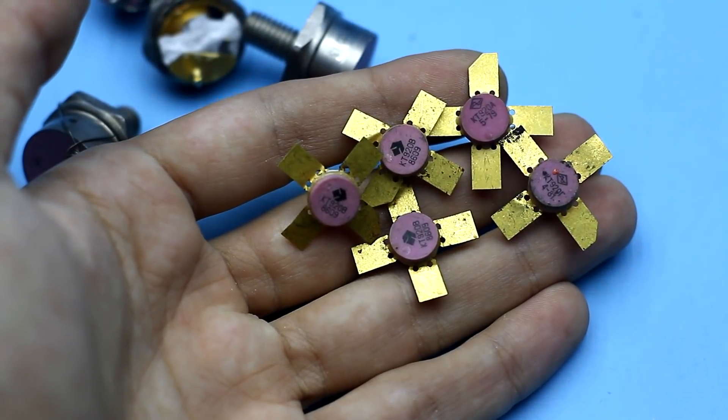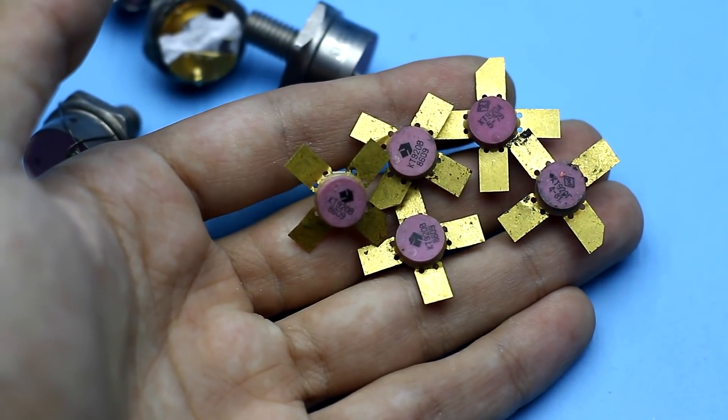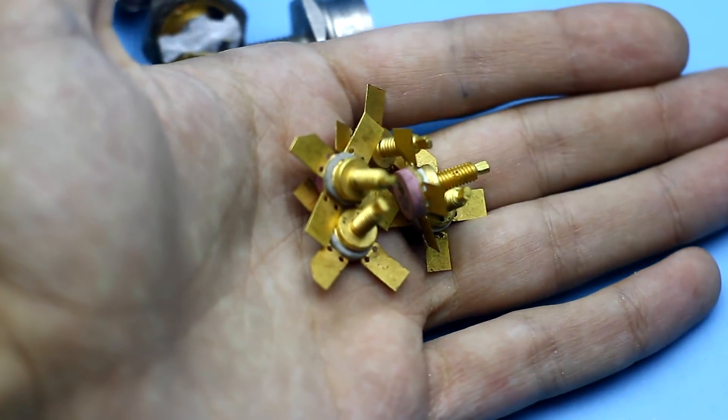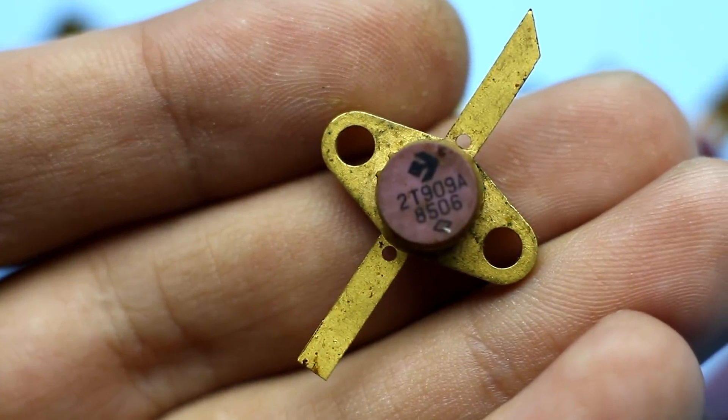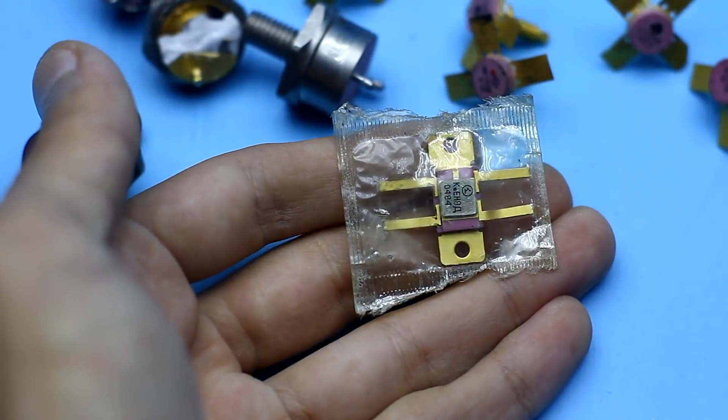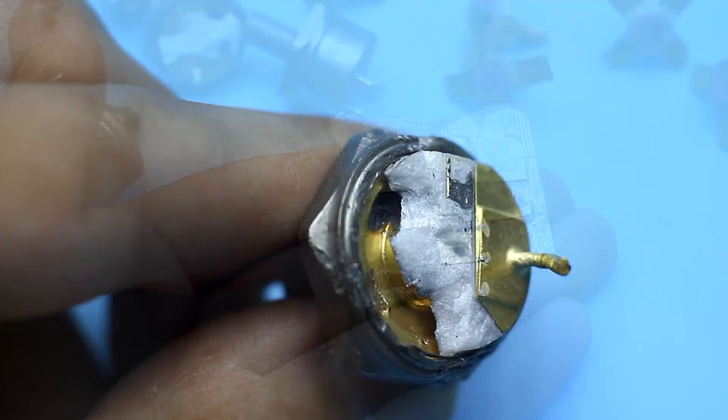I hope after watching this video the situation will change. It should also be pointed out that beryllium ceramics is used particularly in radio components containing precious metals. These are, as a rule, high-frequency transistors and microchips for computers of the old type.